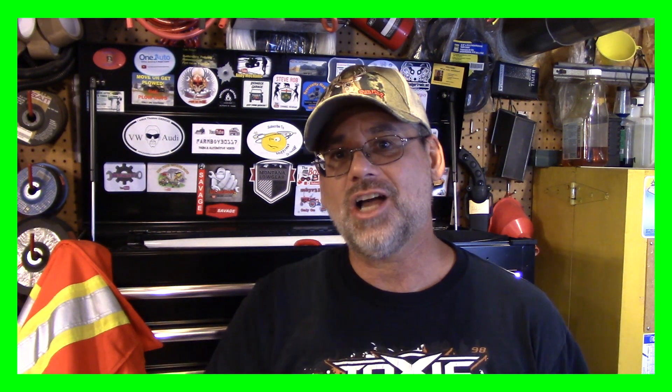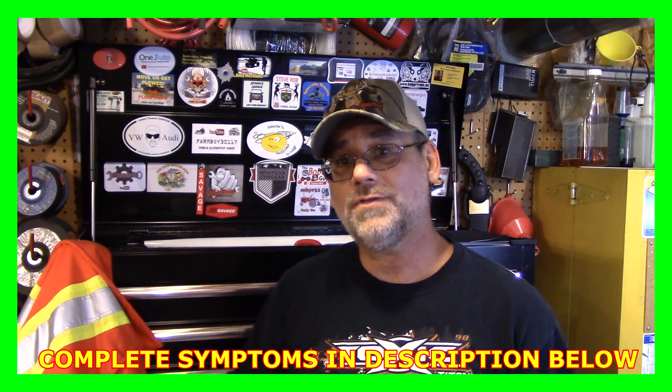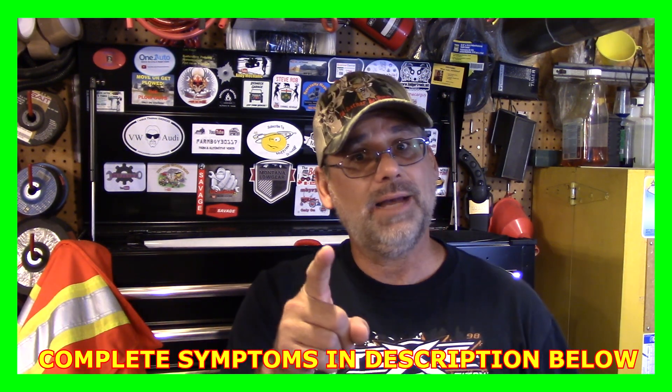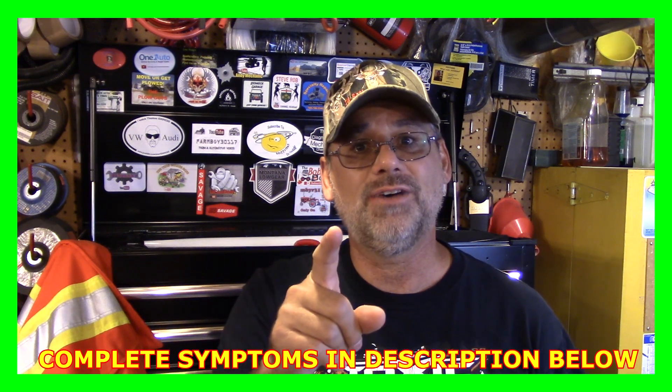My friend checked over this truck big time and says there's nothing obviously wrong with it, but he's got a pretty good idea what it is. Leave your comments down below — I imagine there are a lot of people out there whose dealer has said they don't know what's wrong. Thanks for joining in; if you haven't seen this channel before, you're welcome to subscribe. Come back again, guys — let's have some more fun. Cheers.